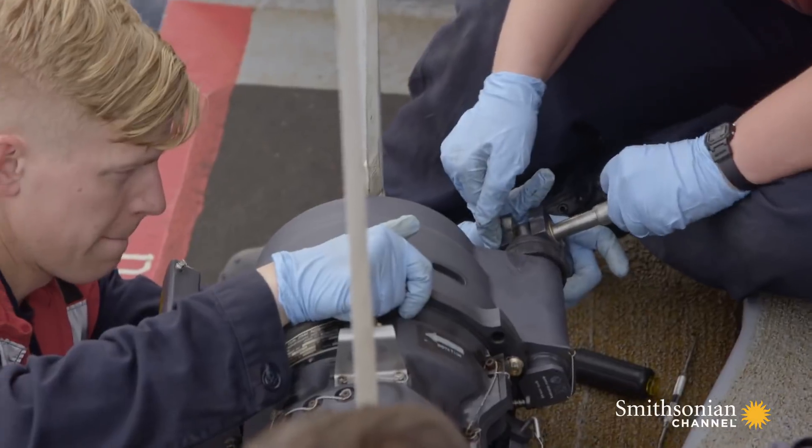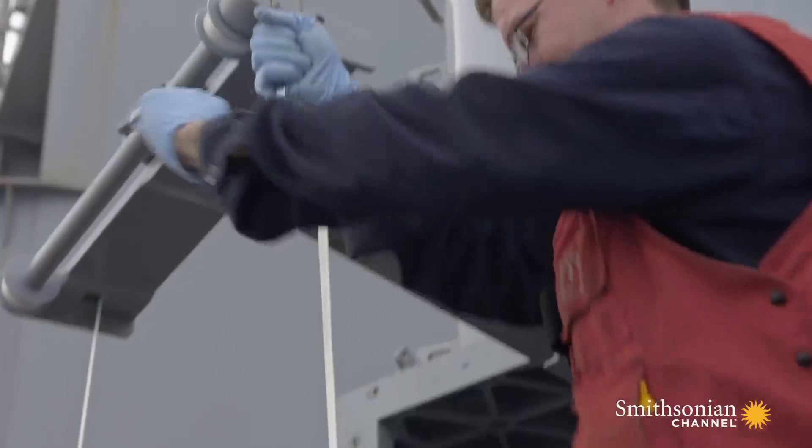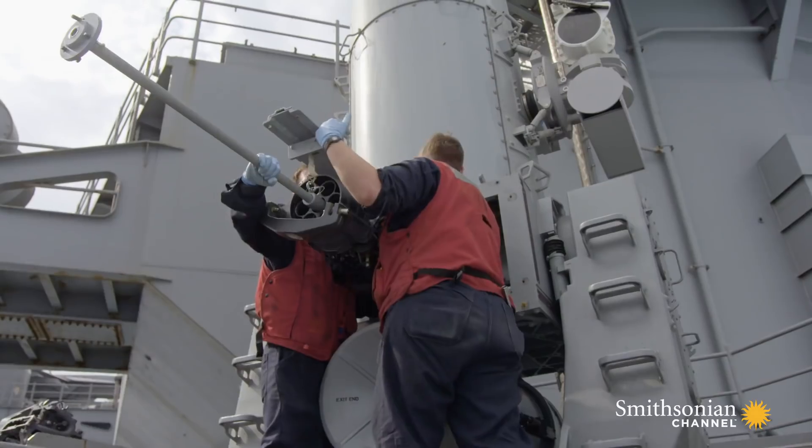A day before the Bush reaches the Suez, her crew gives the Sea Whiz one last tune-up. During the transit, it will be the Bush's last line of defense.